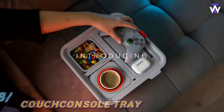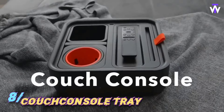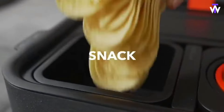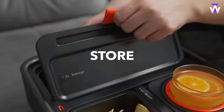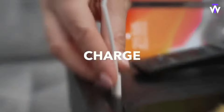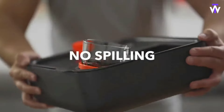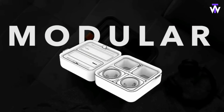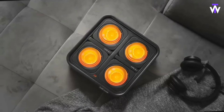This couch console features a self-balancing weighted cup holder with a high-performance gyroscope system that keeps your drink stable on any surface. Its compact, modular design allows for customizable layouts, making it adaptable to different setups. The console also offers a USB-C port to keep your devices charged and provides generous storage space for all your essentials, making it both functional and stylish.